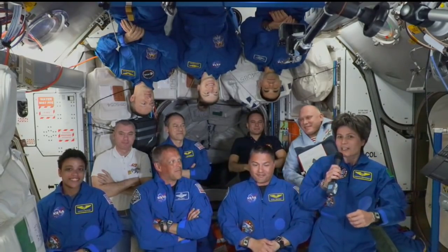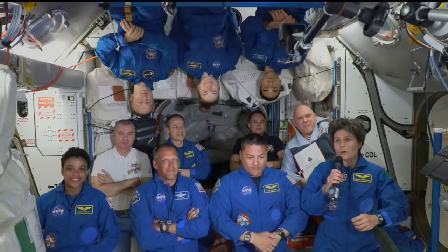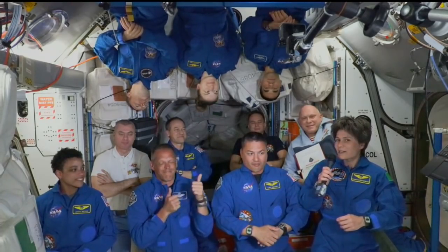Our colleagues have been up with us these last few hours, getting a lot of work done with us as we are getting our space legs. So heartfelt — thank you for this wonderful welcome.